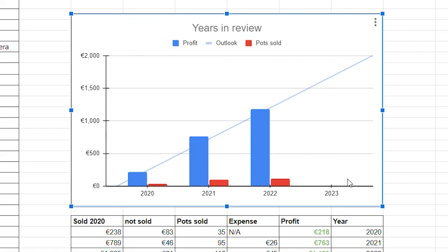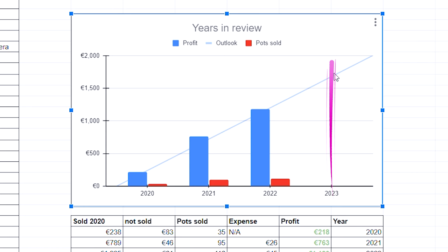Here are the past three years and how my plant sales developed. In blue we see the profit of each year: in 2020 I only made roughly 200 euros, then almost 800 euros in 2021, and now in 2022 we're at 1,180 euros. I made a prediction for next year — if it continues to go up this way, I would probably make around 1,700 euros with plant sales. We will see.